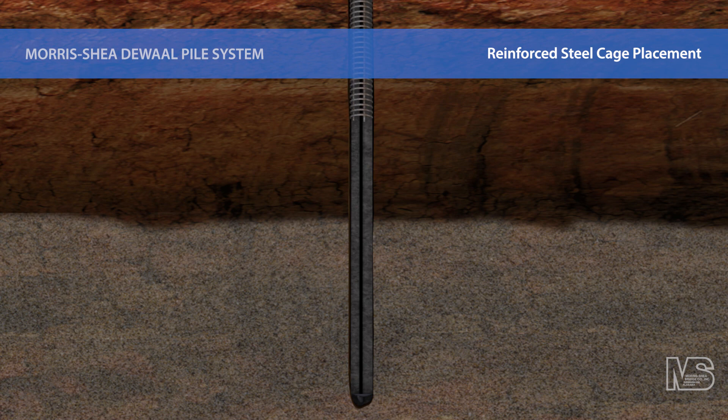Contact us today about DeWall piles and other innovative deep foundation systems for your next project.